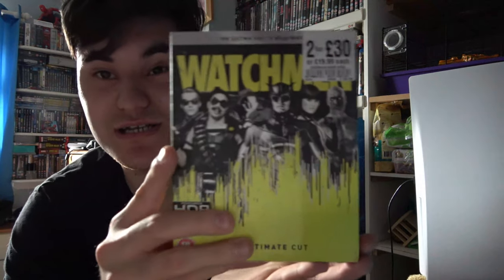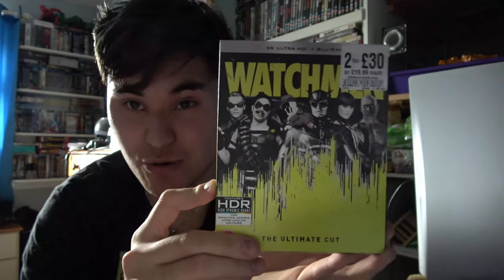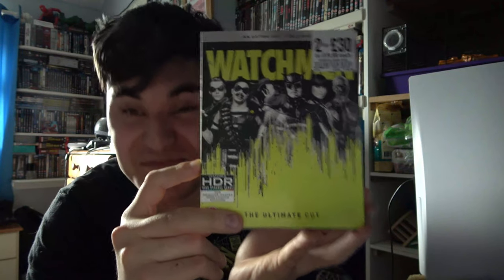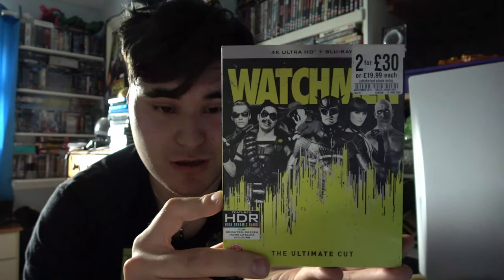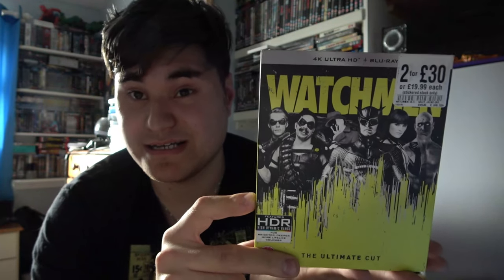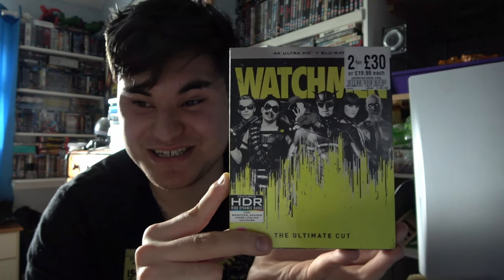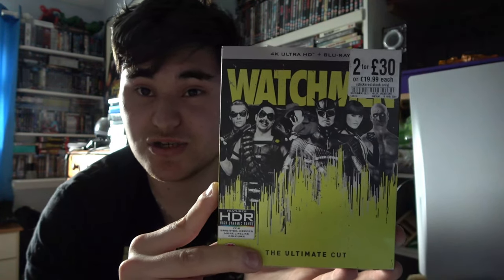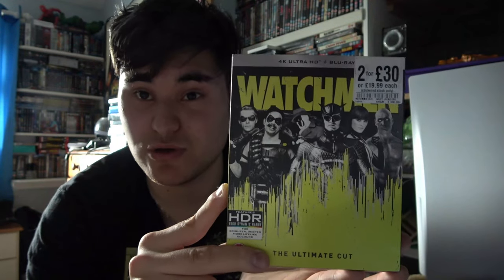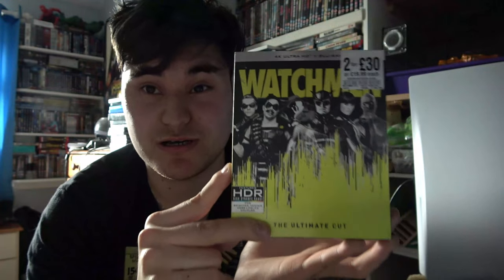My next pickup on 4K was Watchmen, also on a 2 for 30 deal. This movie is insane — violent, and just everything you'd want. It features Jeffrey Dean Morgan, known from The Walking Dead, and Patrick Wilson from the Conjuring movies. My favourite character is Rorschach — such a badass, one of those characters I connected to so quickly. It looks absolutely gorgeous on 4K and was definitely worth picking up. I highly recommend it — definitely one to put in the collection.